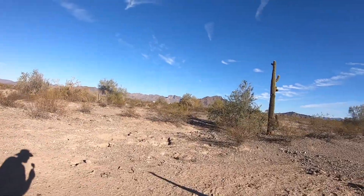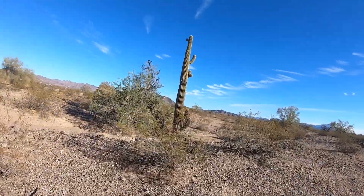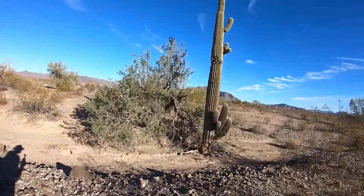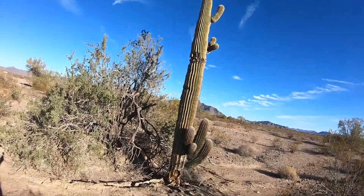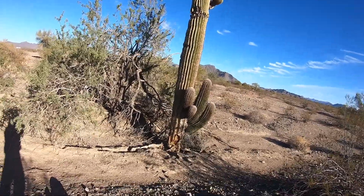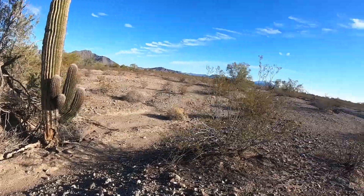A lot of cactus. Half dead shrubs. I've seen a few deer tracks, not many. This cactus looks like it's had better days — pretty tall, I'd say 20, 25 feet tall. Looks like it took some damage down at the base. Probably going to fall over like some of the others I've seen out here.